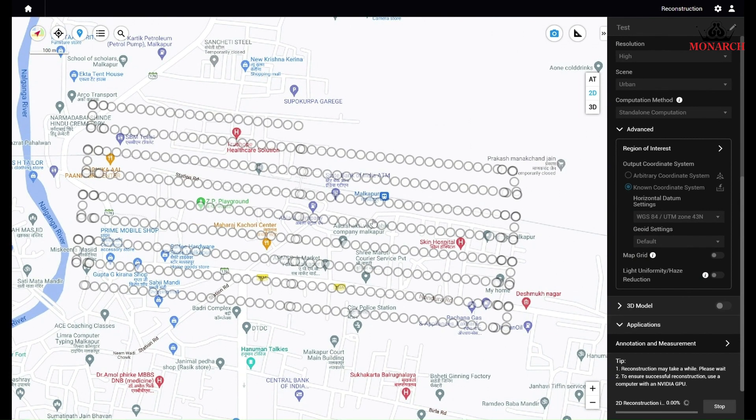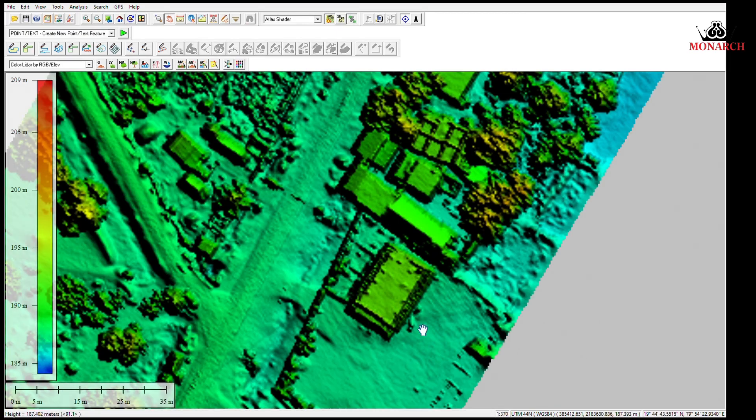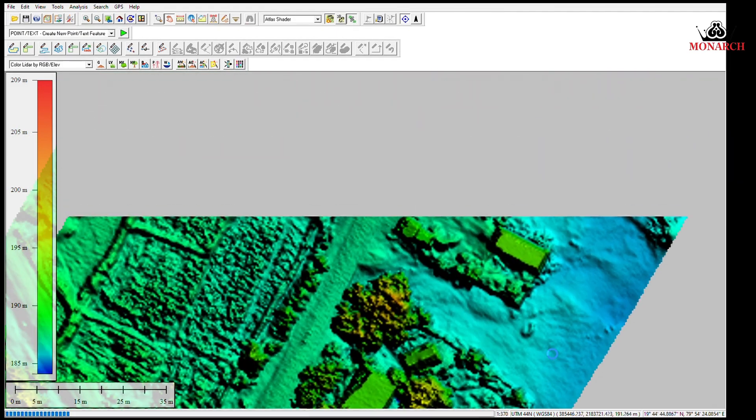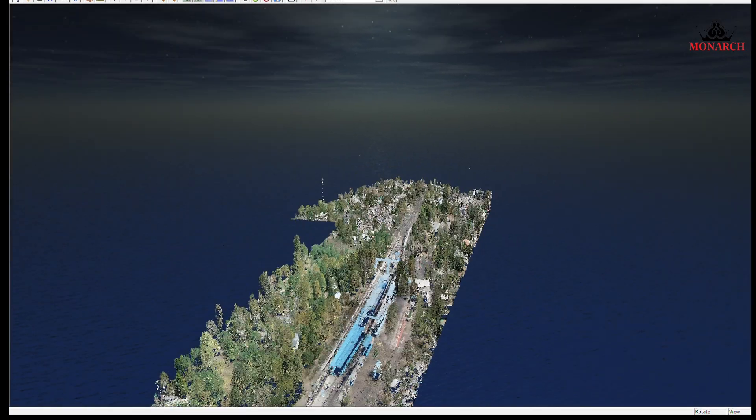Data is processed using specialized software to filter out any errors or noise to ensure accuracy. The data is further analyzed for extracting elevation information, creating contour lines, or generating 3D models.